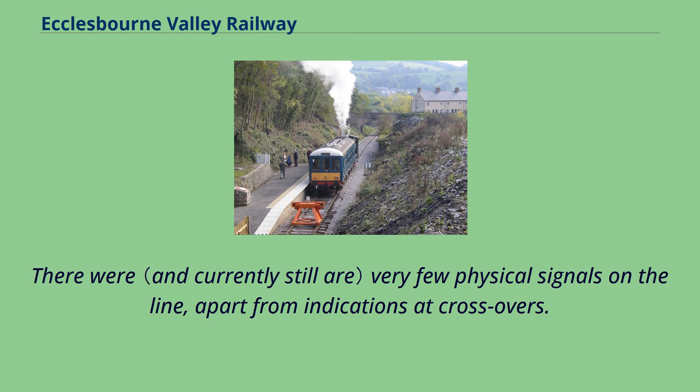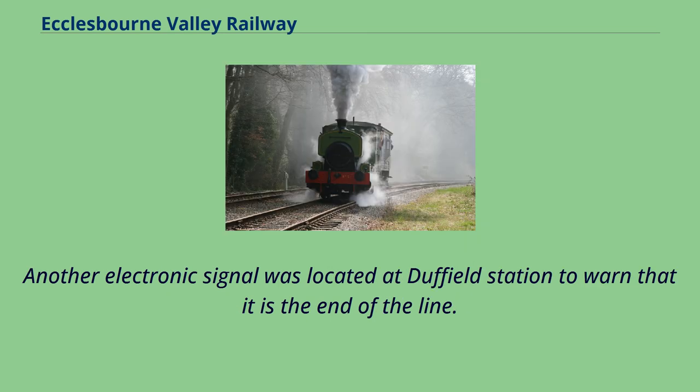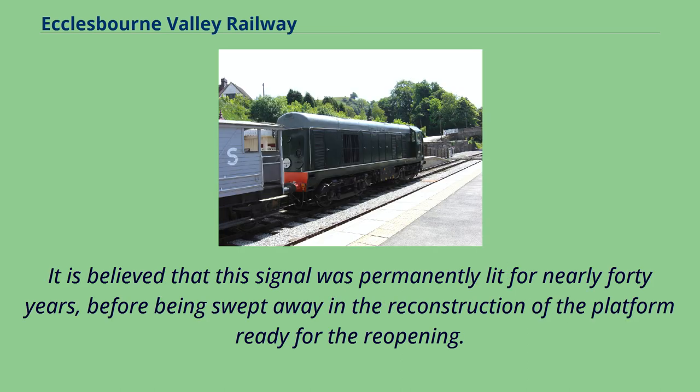There were very few physical signals on the line, apart from indications at crossovers. One semaphore signal was located almost underneath Cemetery Lane Bridge, but this has recently been relocated to Shottle station as part of the signalling project for the passing loop. Another electronic signal was located at Duffield station to warn that it is the end of the line. It is believed that this signal was permanently lit for nearly 40 years before being swept away in the reconstruction of the platform ready for the reopening.